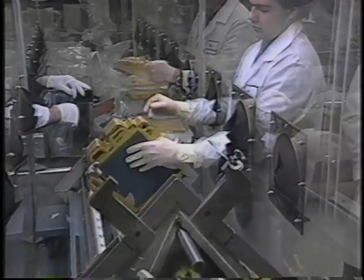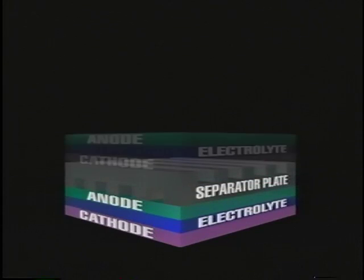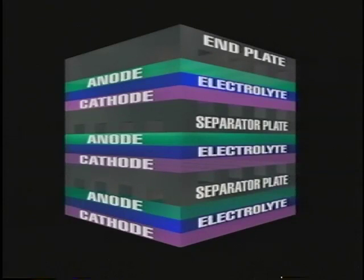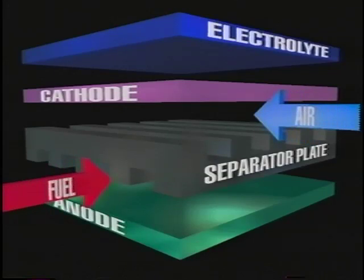In addition to high efficiencies and low emissions, one of the most attractive features of fuel cells is their modularity. Fuel cell stacks consist of individual cells, which are repeated until a desired power output is reached. To change the output, you just increase or decrease the number of cells. In a typical fuel cell, a ribbed bipolar separator plate acts as a gas manifold, provides the electrical connection between the cells, and creates a gas barrier, keeping the fuel and air streams in their respective compartments.